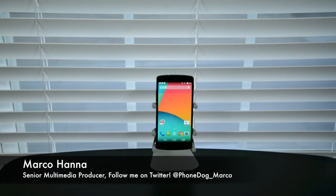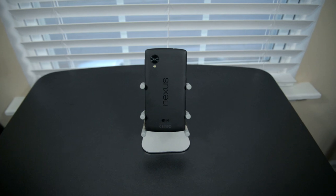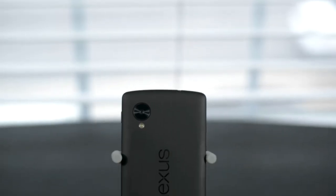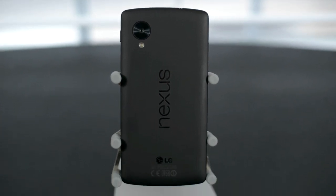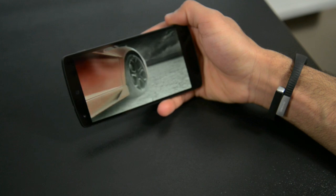The Nexus 5 may be old news now, but it's still one cracking of a phone. It has a very budget-friendly off-contract price tag, Android 4.4.2, and one of the best-looking Android devices — in my opinion, it's an amazing phone. Many of you on PhoneDog are also very fond of this device, so consider this a revisit to one of the most popular Android devices of last year: the Nexus 5 Revisited.